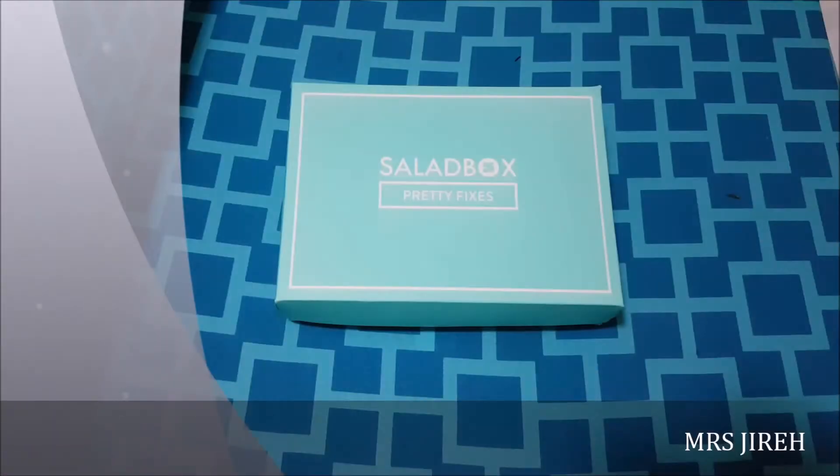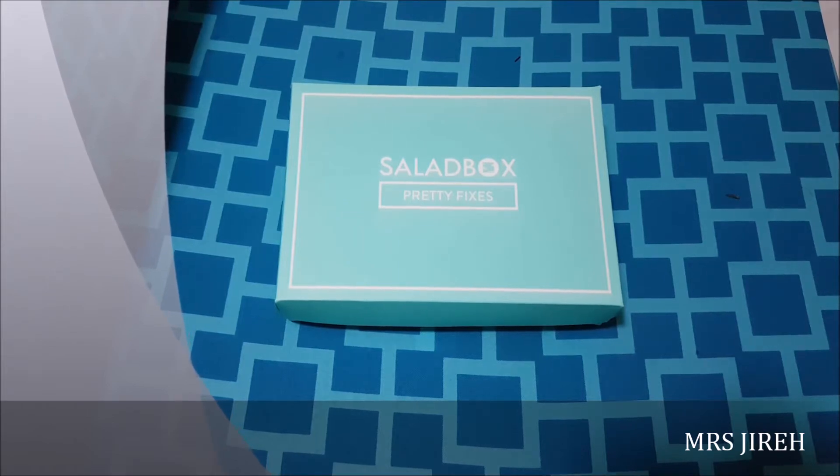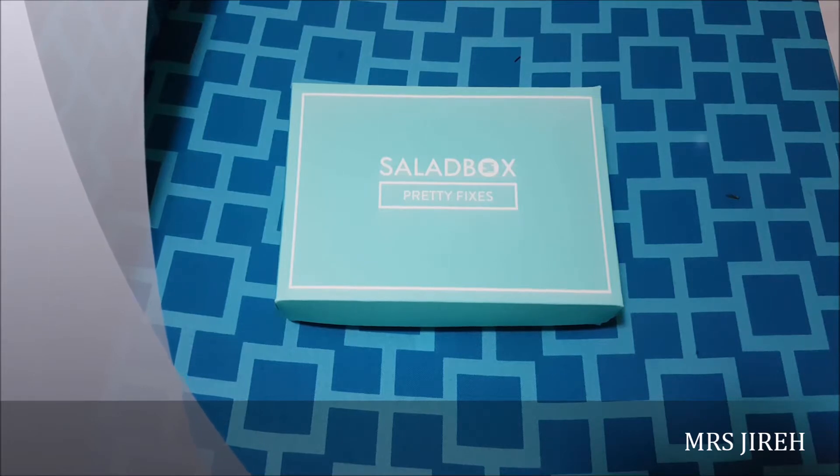Hi friends! This is Antoinette and welcome to my channel. We're gonna be opening this box together.